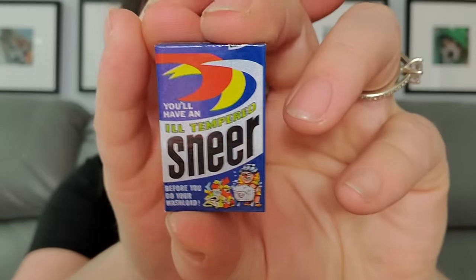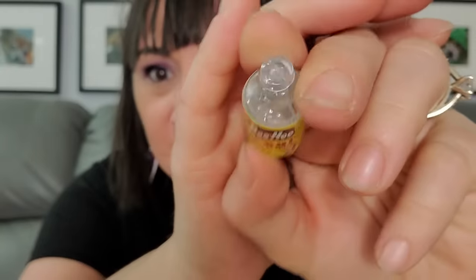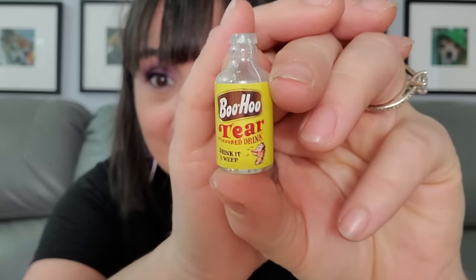Now let's see what we got in the little mystery ones — these are Wacky Packages. We have Delinquent Spinach — they're funny! Next one: Sneer, 'you have an ill-tempered sneer' — that's Cheer, the laundry detergent. Then we have Boohoo Cheer flavored drink — oh, it's like Yoohoo! Flavored tears in a clear bottle because obviously your tears are clear. Then we have Aqua Flush — unlike Aqua Fresh — cool toilet.